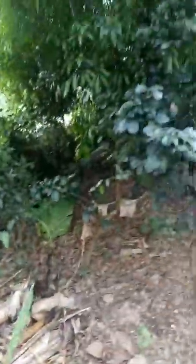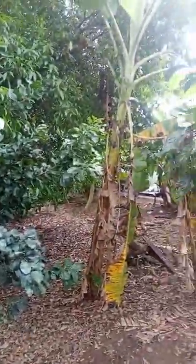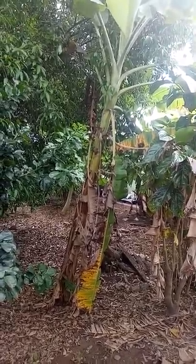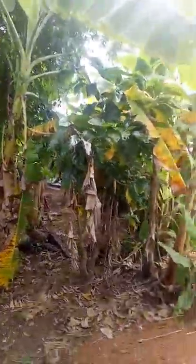I checked with the wife and she said she hasn't put any fertilizer on them, because they never put fertilizer on them. So they must be getting enough nutrients out of the soil down here.